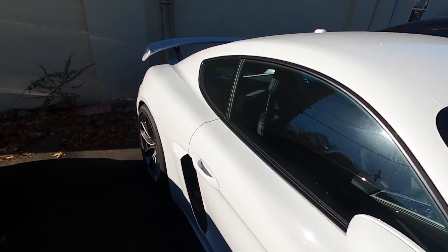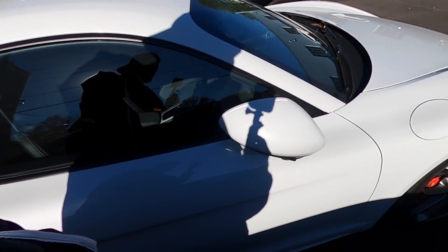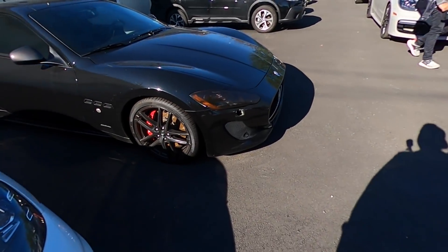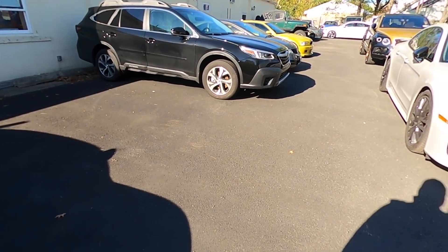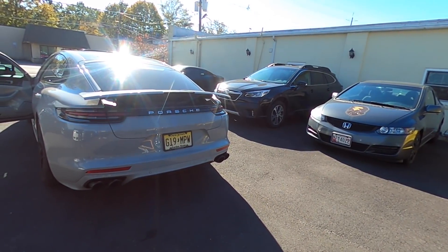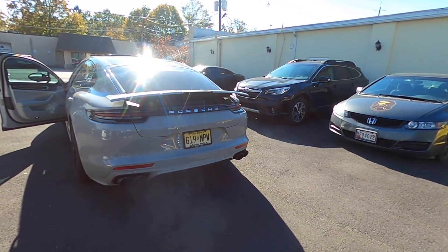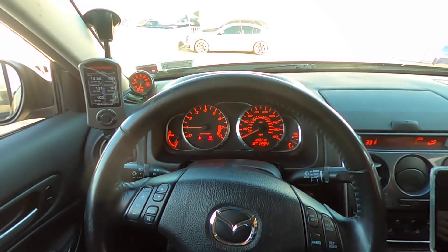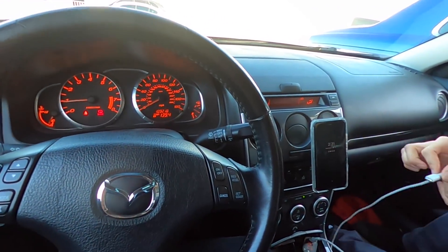This has to be the best car I've ever driven in my whole life. I'm telling you guys, if you ever get a chance to drive this, it's the best car. Subaru Outback. We are in my buddy Prentice's Mazda Speed 6, Stage 4.